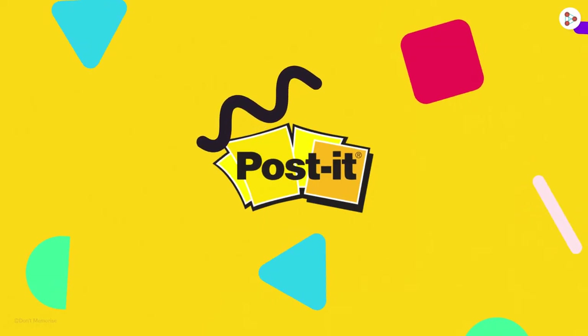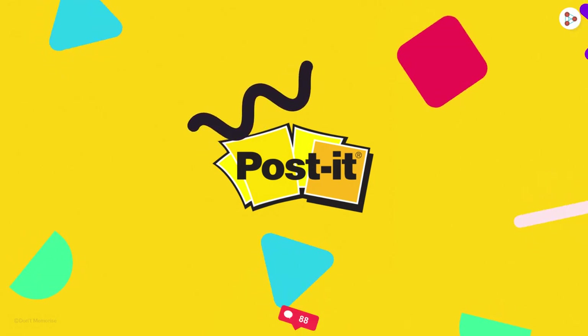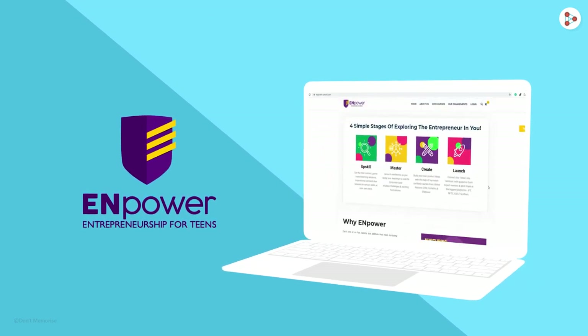Are there other interesting things you know about Post-it? Do tell us in the comment section below. And don't forget to visit the NPower website to learn more about entrepreneurship. Happy learning!